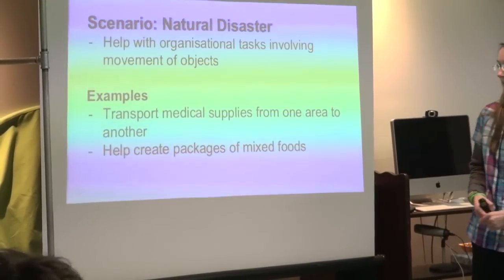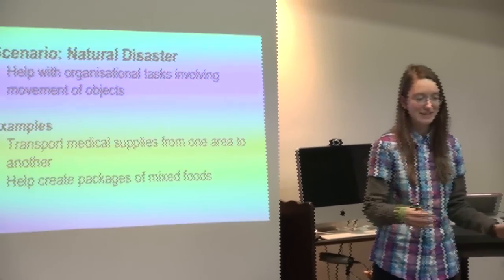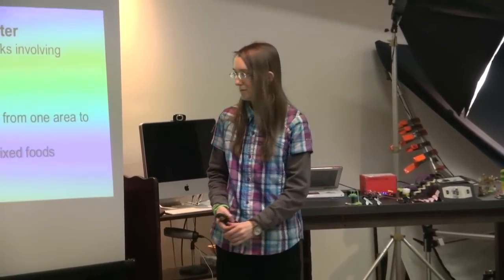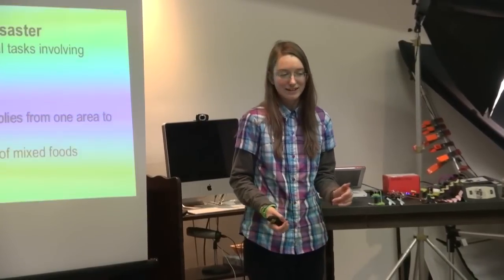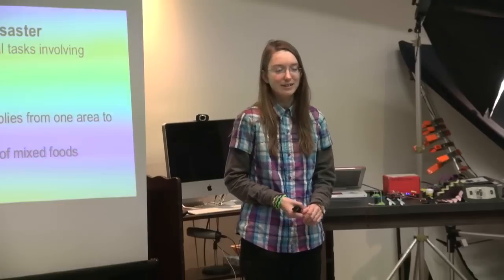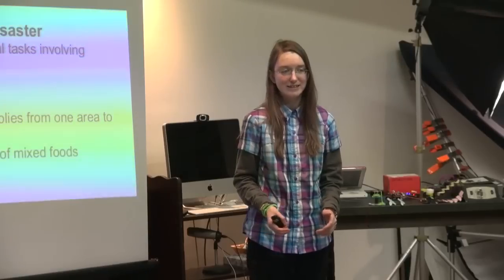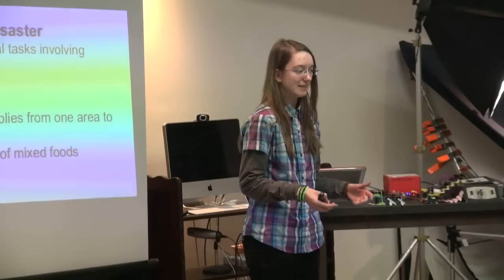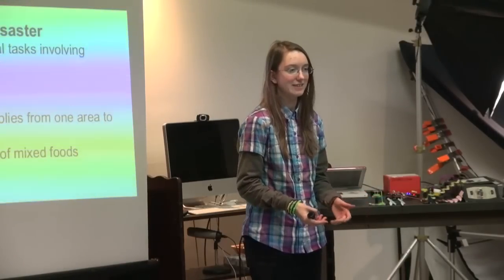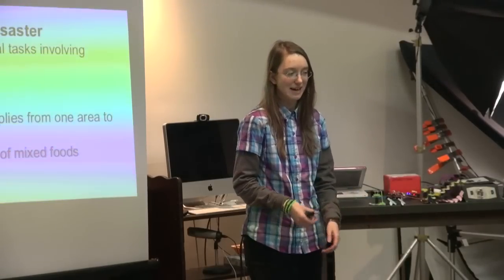If we wanted to be able to move objects from one place to another, then the automated system could do this — for example, to transport medical supplies from one spot to another, or to create mixtures of food packages. The whole idea is to remove the redundancy of moving things around and save raw human decision-making for something more useful than basic tasks.